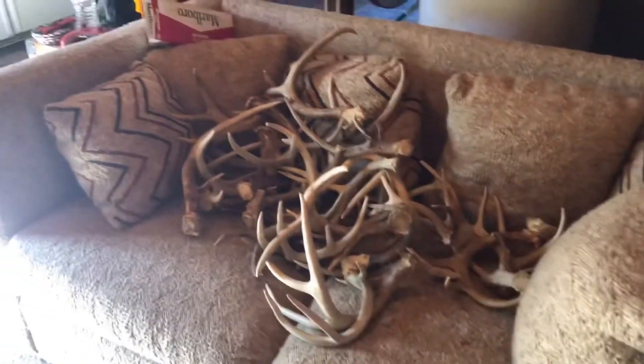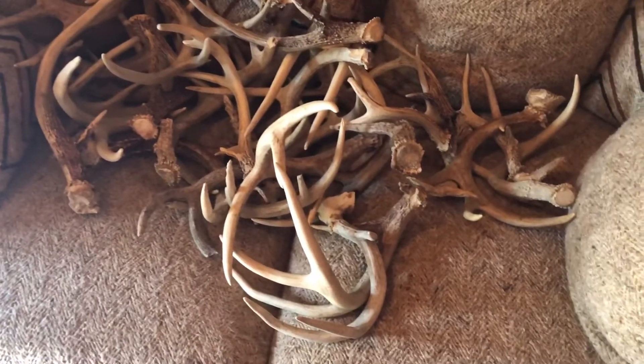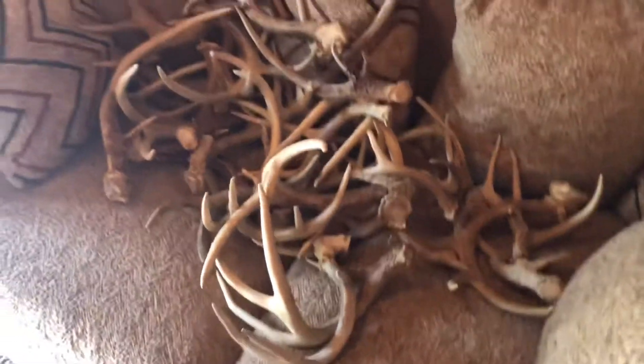Trevor's uncle Jeff goes out shed hunting, so he gave all of these to Trevor and Trevor's going to make a chandelier out of them. Can't wait to see that.